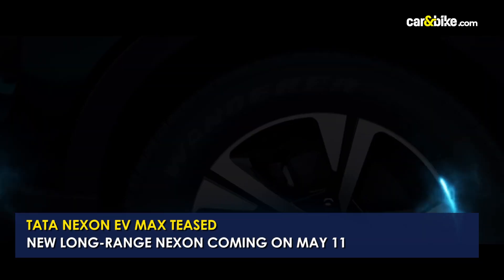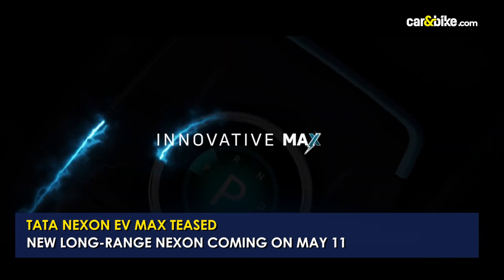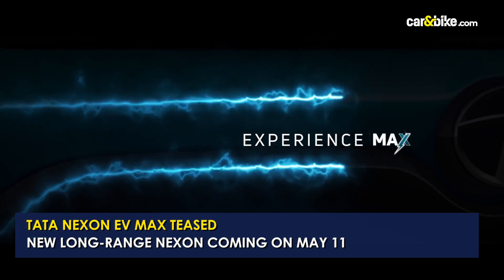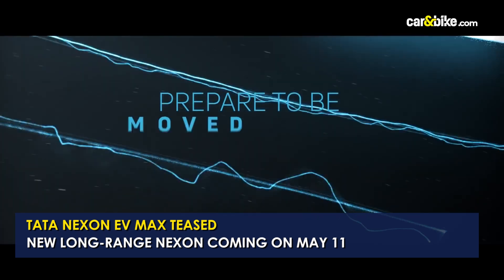Tata Motors has dropped the teaser for the upcoming Nexon EV Long Range version, which will be called the Nexon EV Max. The new Tata Nexon EV Max will go on sale on the 11th of May 2022 and will pack more power as well as a longer range over the standard version.